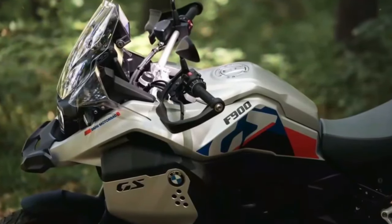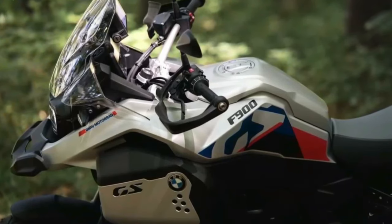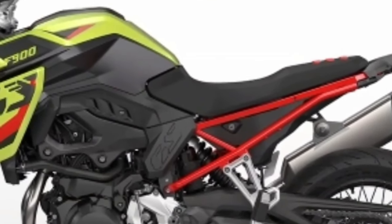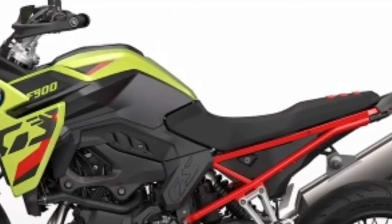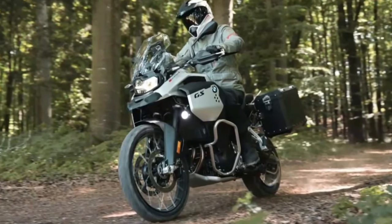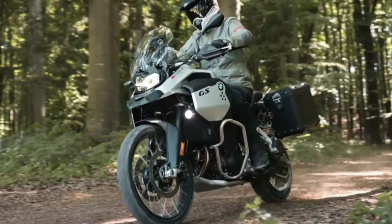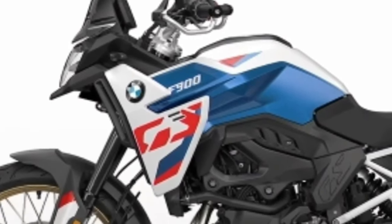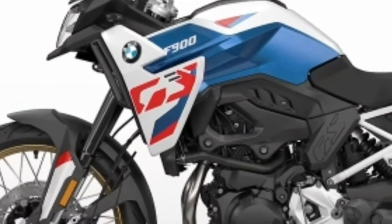All three new models share an updated version of BMW's parallel twin engine, with capacity increased from 853cc up to 895cc. The F900GS and F900GS Adventure produce 105 brake horsepower at 8,500 rpm and 93 Nm at 6,750 rpm — an increase of 10 bhp over the current F850GS. The new F800GS has 87 brake horsepower at 6,750 rpm and 91 Nm at the same revs, also an increase of 10 bhp over the F750GS.